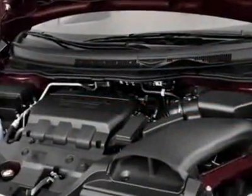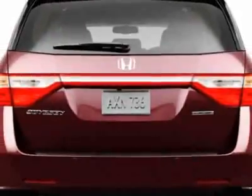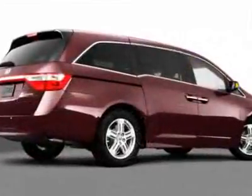Additional options for this vehicle include power mirrors, steering wheel radio controls, phone, fog lights, and daytime running lights. Call 1-800-689-9066 or email our friendly sales staff today to schedule a test drive.